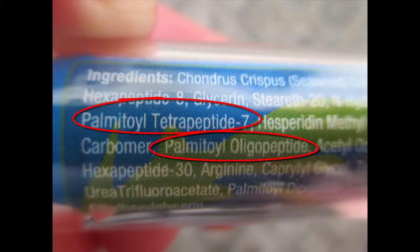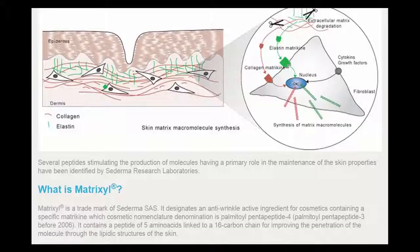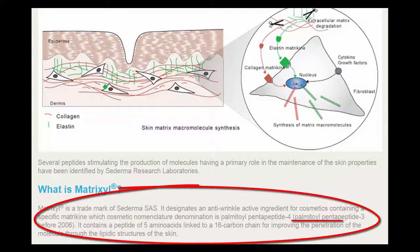It should be noted that Matrixyl 3000 is different than just Matrixyl on its own. The original Matrixyl is a single peptide, Palmitoyl Pentapeptide-3.